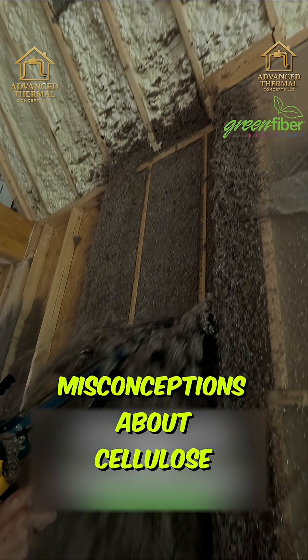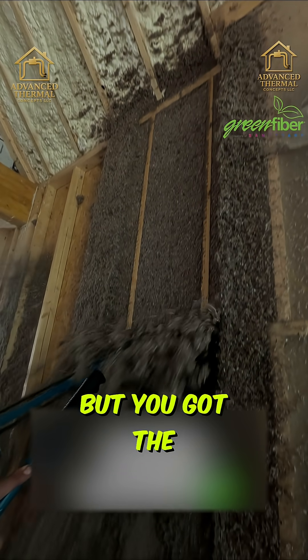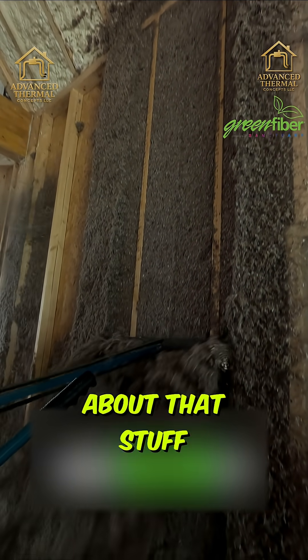That's one of the misconceptions about cellulose — settling — and just how dusty it is. But with the right equipment, you don't have to worry about that stuff.